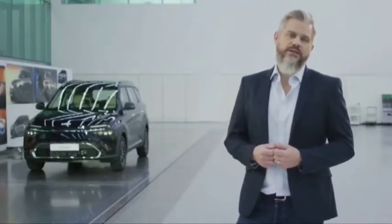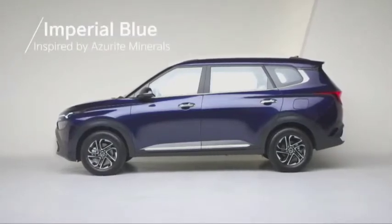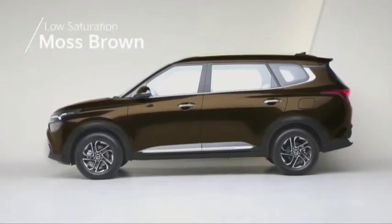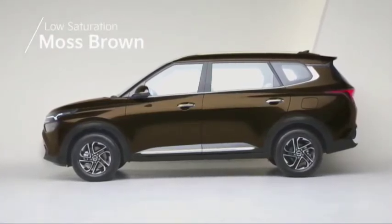For the exterior, we have introduced three new colors: a deep imperial blue inspired by azurite minerals, and a low-saturation moss brown for an individual look.